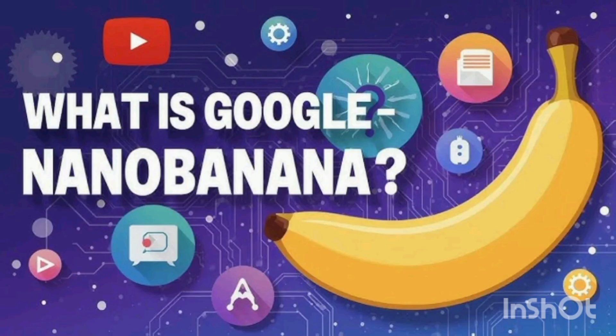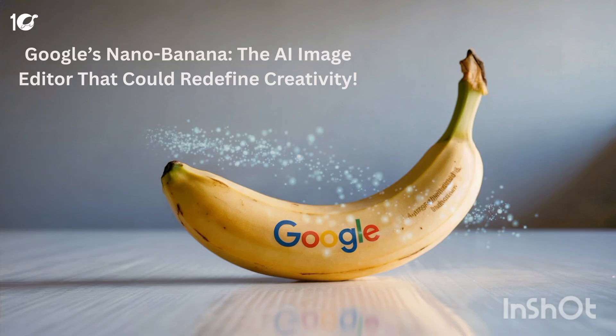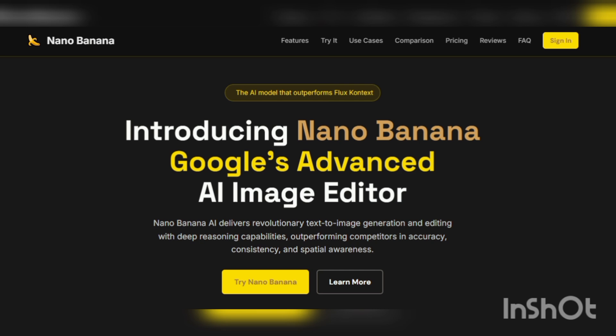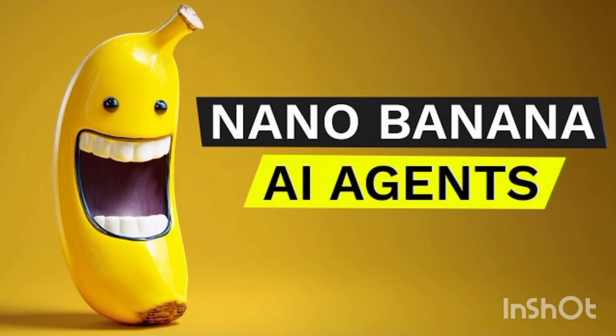The feature that has captured the most attention, however, is character consistency. This means if you start with a picture of a person or a pet, you can blend it into other images or make small edits without drastically changing the way that character looks. Some users have even combined as many as 13 different photos into one seamless result.